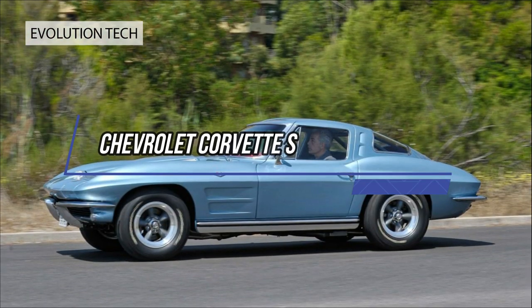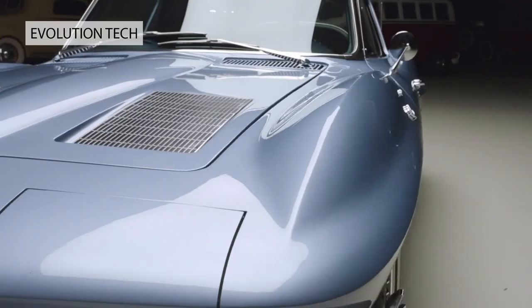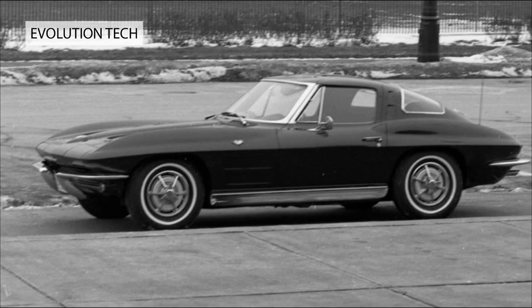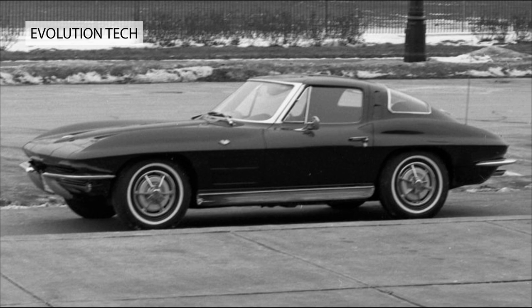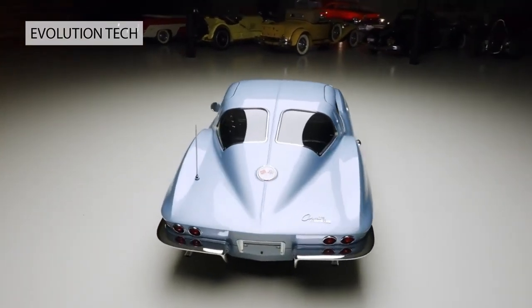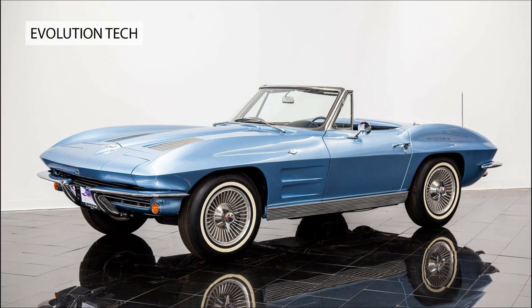Chevrolet Corvette Stingray, 1963. Hugely innovative sports GT with head-turning aerodynamic styling. Radical looks with split rear screen were said to have been inspired by the pre-war Bugatti Atlantic. The Stingray's forward-looking futurism was an instant hit in an America obsessed with the new.